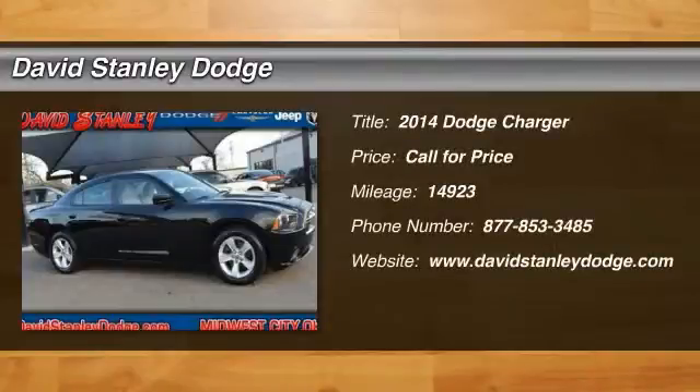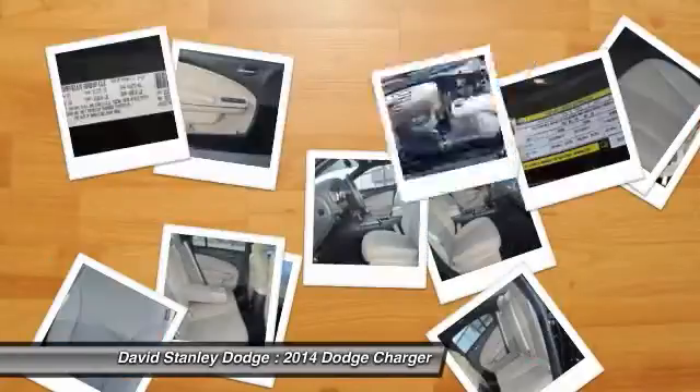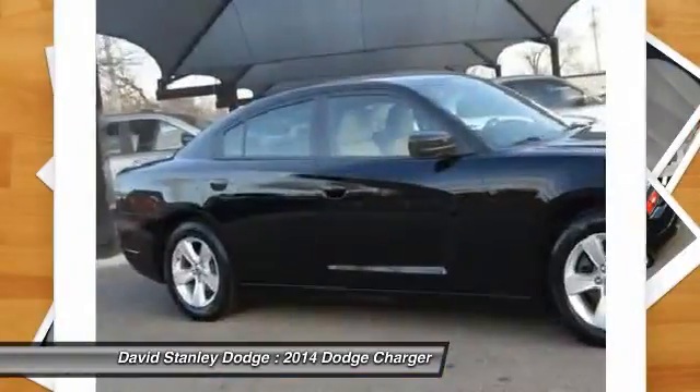The 2014 Dodge Charger. Inject some versatility, comfort, and sophistication into your muscle.